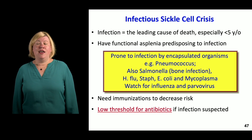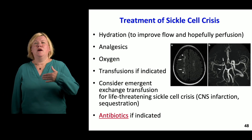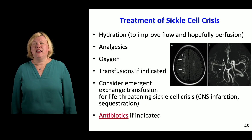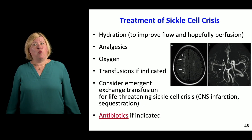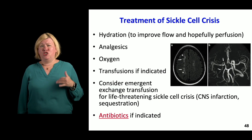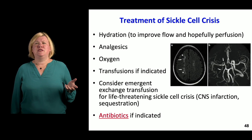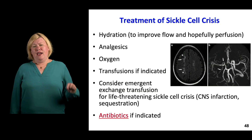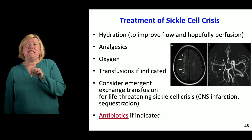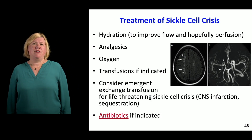Vaccines are super important for sickle cell patients, and if you suspect infection, have a very low threshold for antibiotics. For patients coming in with sickle cell crisis, key treatments include hydration to keep flow going through the clogged microcirculation, analgesics, and oxygen to help deliver to poorly perfused areas. Transfuse if anemia is particularly bad, and consider emergent exchange transfusion for life-threatening complications. Exchange transfusion is not for routine sickle cell pain crisis — it's reserved for the life-threatening ones.